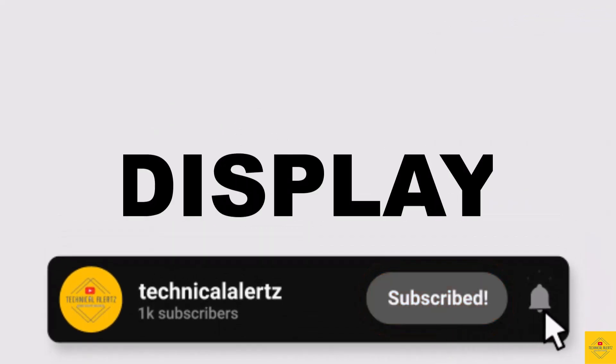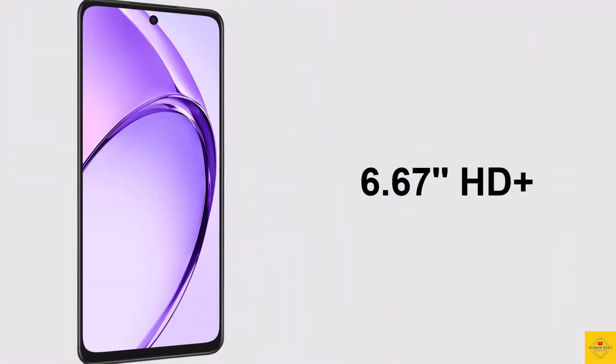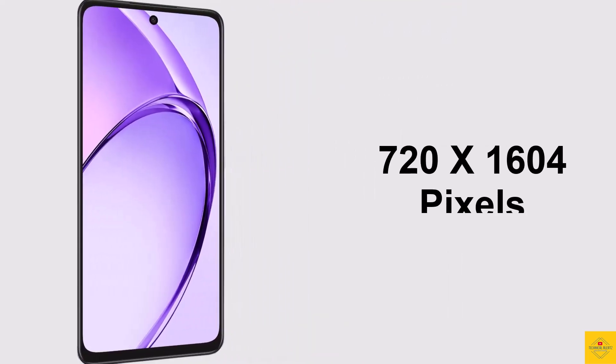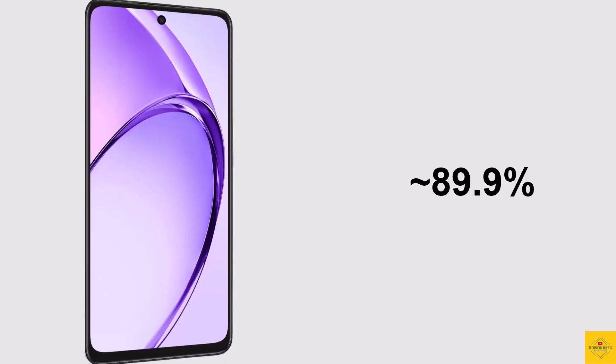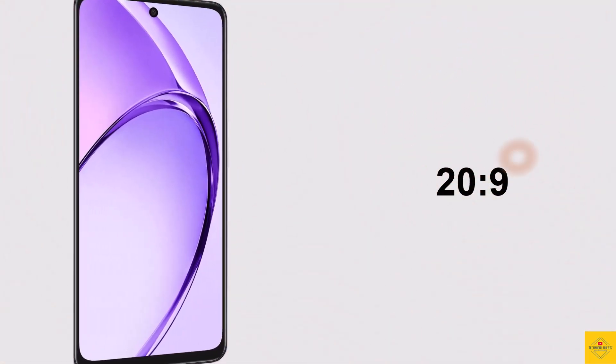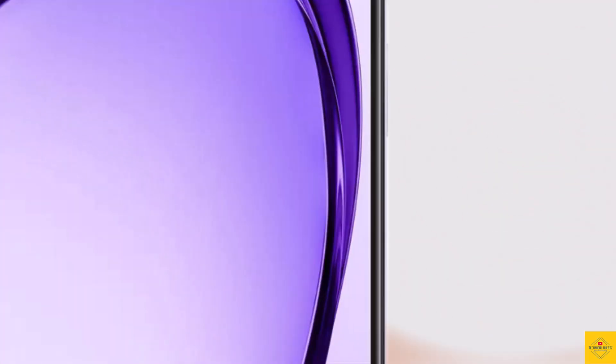First, let's talk about the display. This phone features an IPS LCD display with a 6.67-inch HD+ punch-hole display, a resolution of 720 by 1604 pixels, approximately 89.9% screen-to-body ratio, 20:9 aspect ratio, approximately 264 PPI pixel density, 1000 nits peak brightness, and a 120Hz refresh rate.